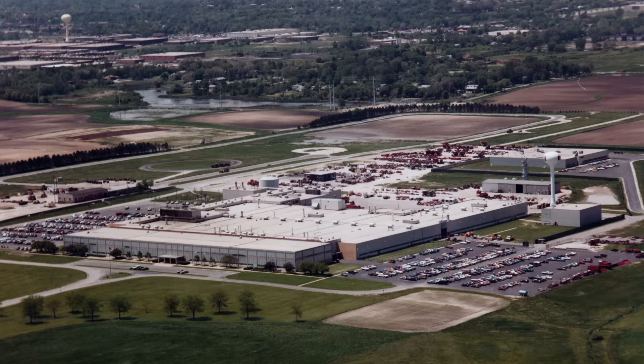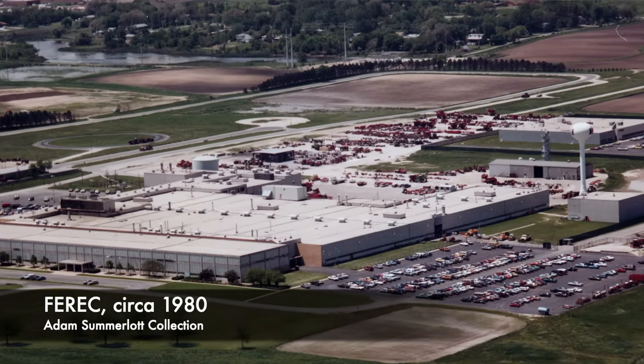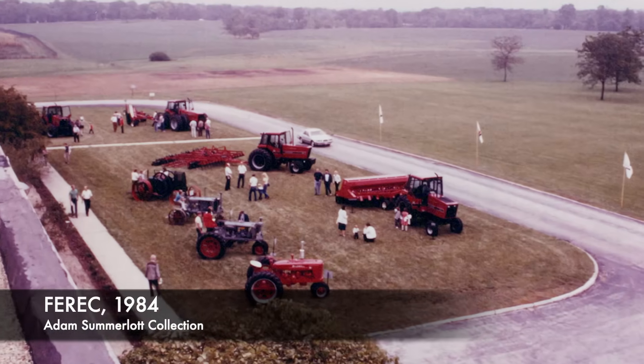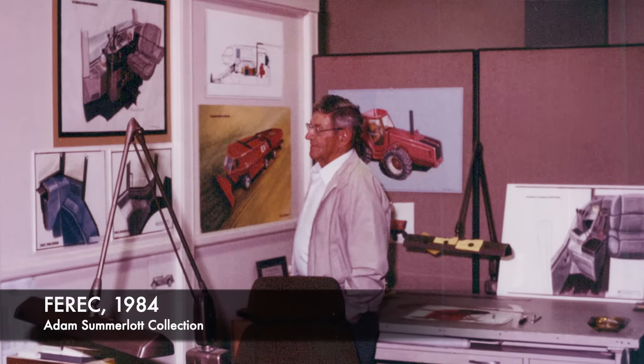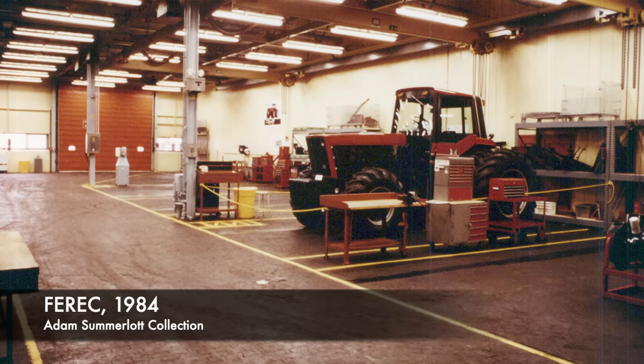By the 1980s, when we're talking about this facility, Farrick was incredible. There was 400,000 square feet of both design offices and facilities — labs where they could test tractors, and fabrication facilities where they could build prototype tractors.